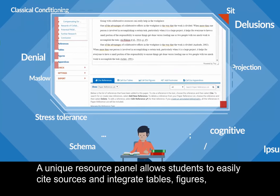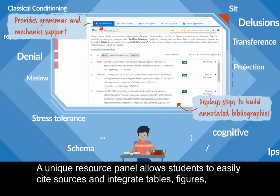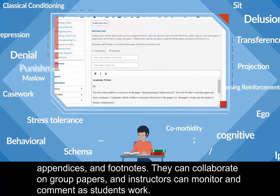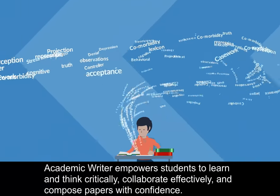A unique resource panel allows students to easily cite sources and integrate tables, figures, appendices, and footnotes. They can collaborate on group papers, and instructors can monitor and comment as students work.